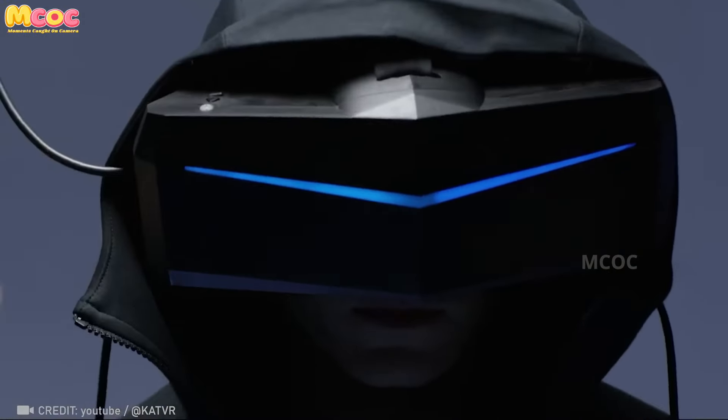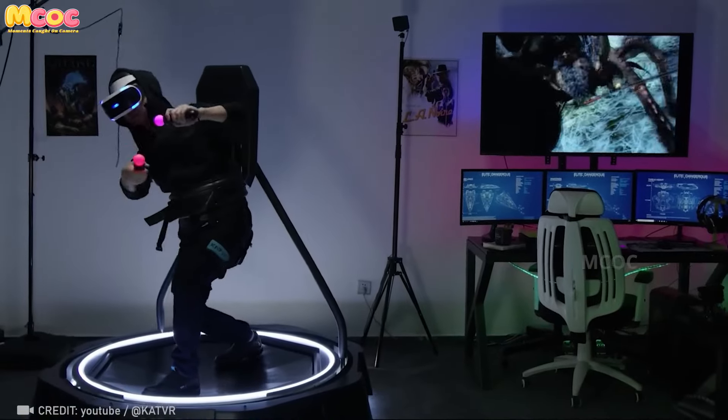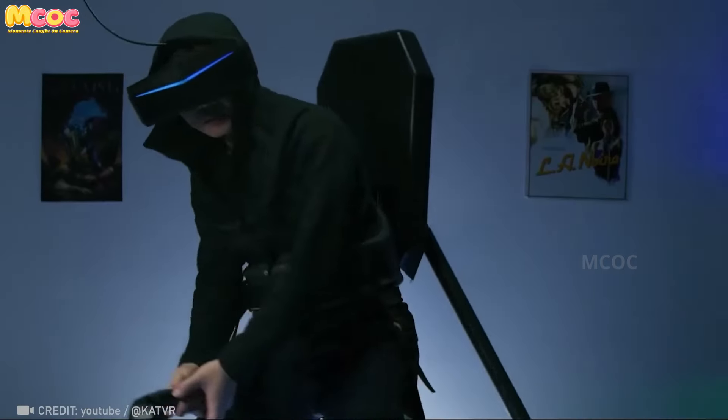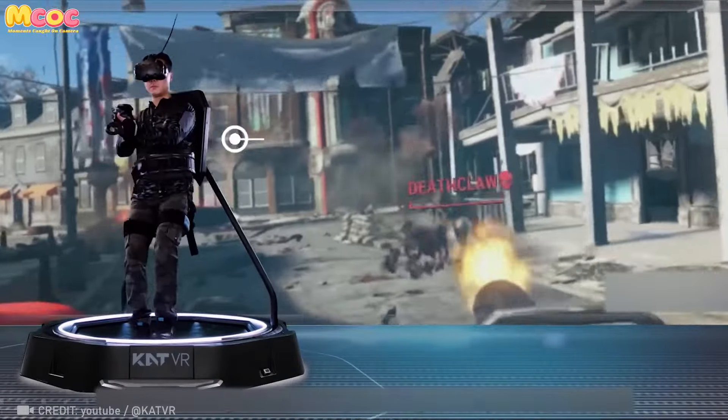The Catwalk Mini brings video games to life by immersing your entire body in the experience, transporting the player fully inside the game world. It aims to take immersion to an unprecedented level that could redefine the entertainment industry.